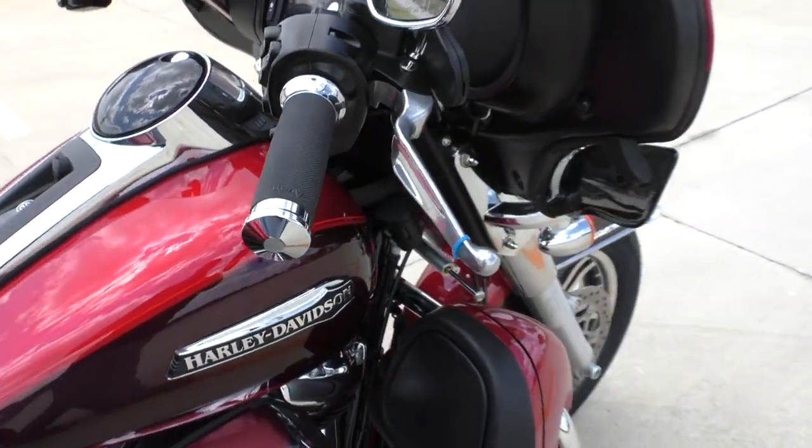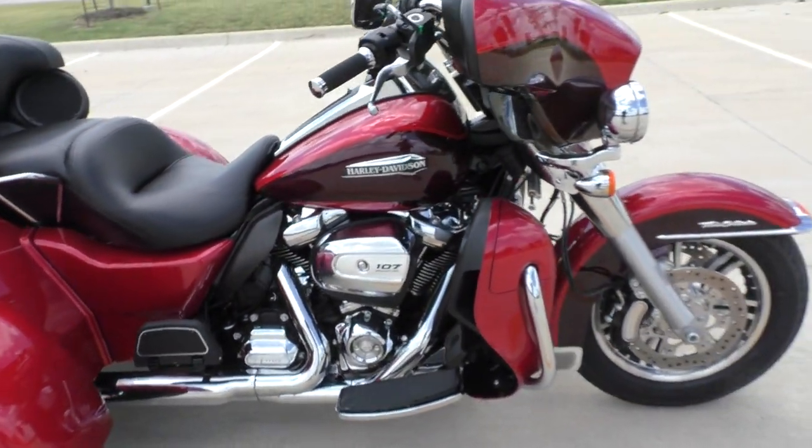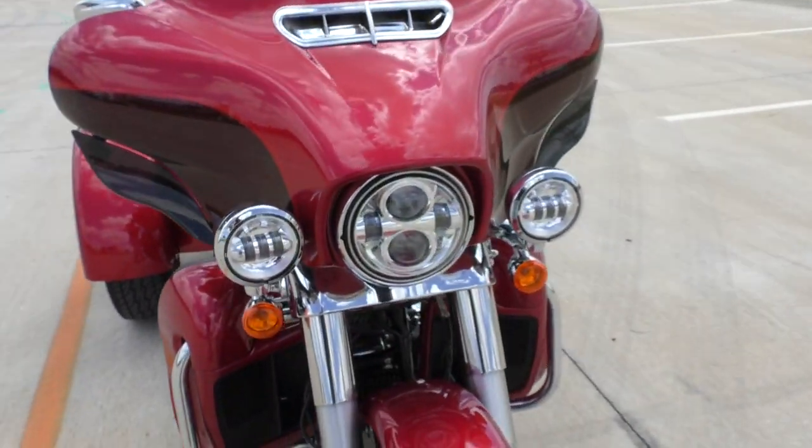You've got some Avon grips on there, floorboards for the rider and the passenger, heat shields, adjustable wind deflectors, and the LED headlight with matching spot lamps.